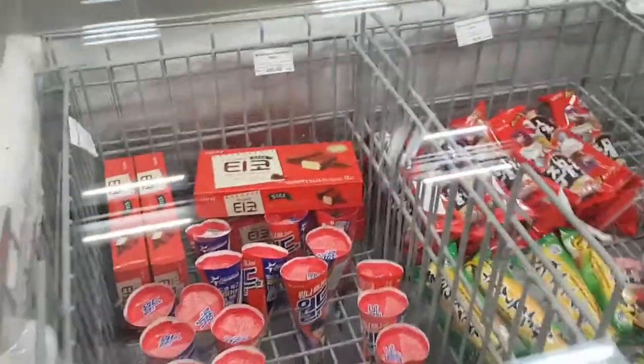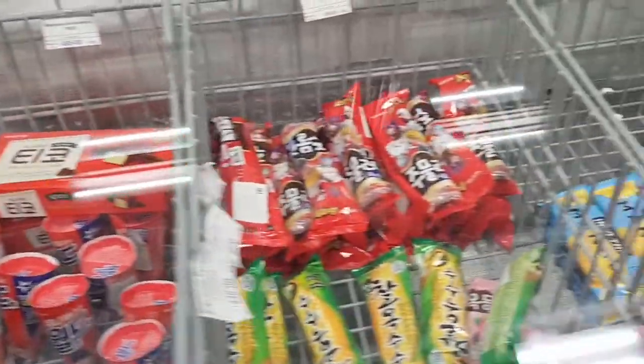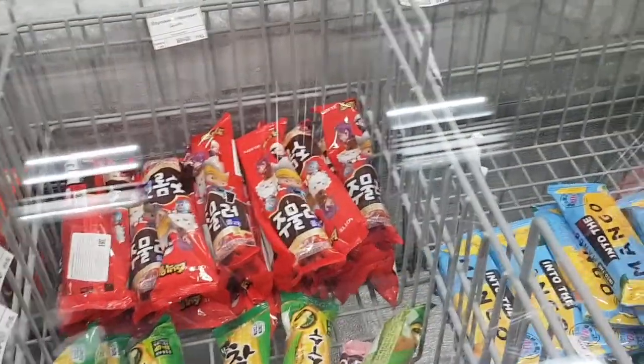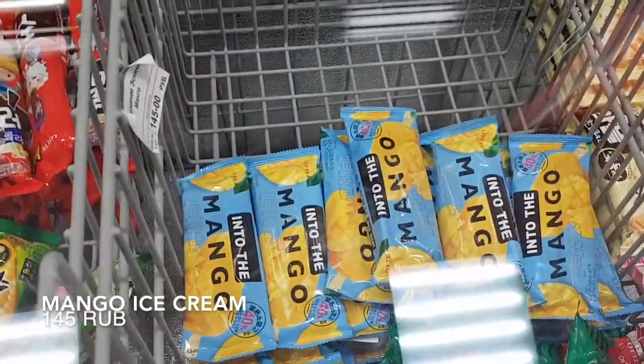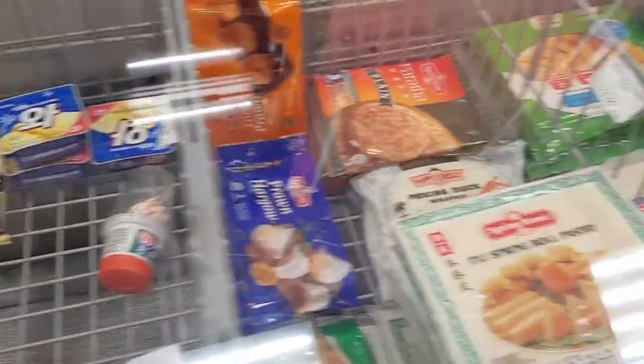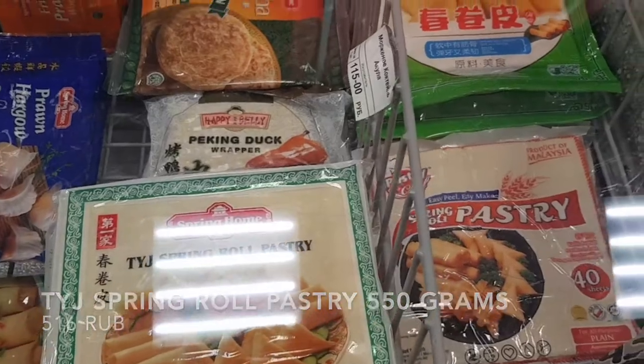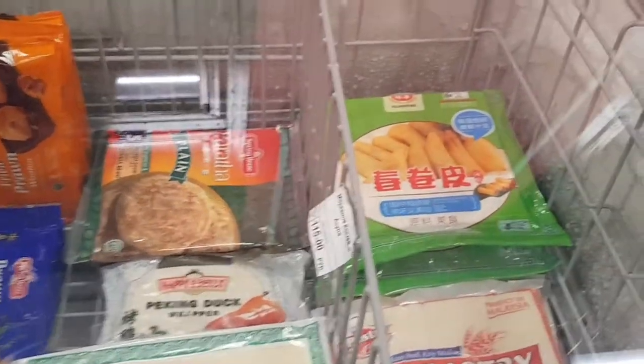First up is the frozen section. Here you can find different frozen products such as ice cream of different flavors. My mango! My favorite! And of course, these ice creams are all from Korea. They also have spring roll pastries, Peking duck wrappers, and barata. I actually like using the spring roll pastry in the green package — this one is really good.